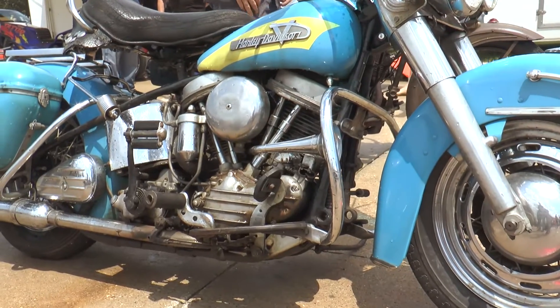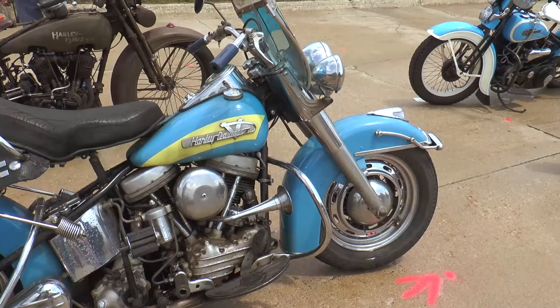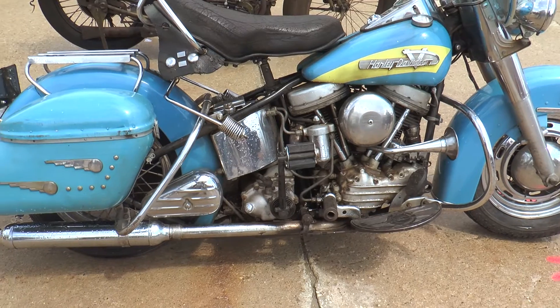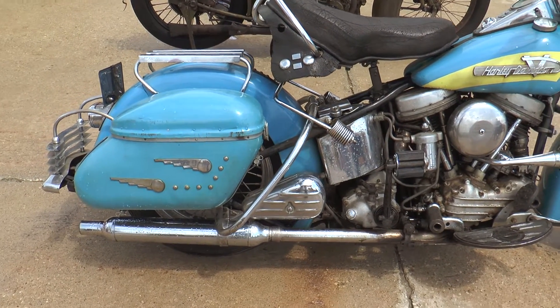Is that an original bike also? Original title, original bill of sale. The guy was 86 years old and I was able to get it from him. And what model is that? That's the '56 FLH. So it's the next to the last rigid. That's correct. That's great.